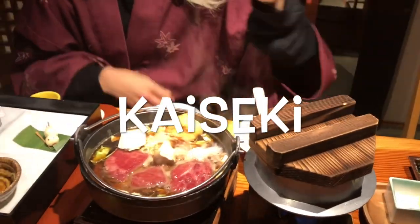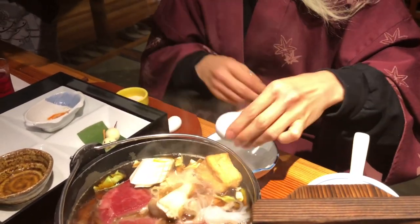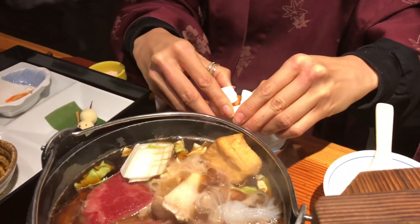Japanese kaiseki is a traditional multi-course dining experience that showcases the artistry of Japanese cuisine. Kaiseki is rooted in the Japanese tea ceremony culture and developed over centuries.